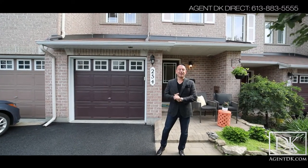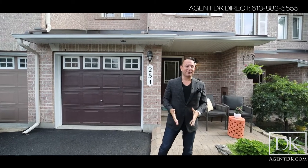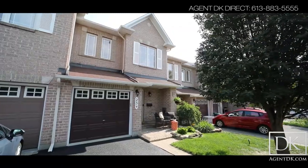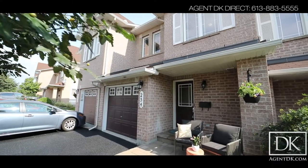Hey everybody, Agent DK here and welcome to 254 Forest Brook Street in Kanata. Now this is a traditional townhouse inside unit and you might say to yourself what's so unique about that? Well, how about a walkout basement for one, and how about no rear neighbors, and to top it all off a kitchen renovation that's to die for. Can't wait to show you everything this house has to offer, let's go on inside and check out 254 Forest Brook Street in Kanata.